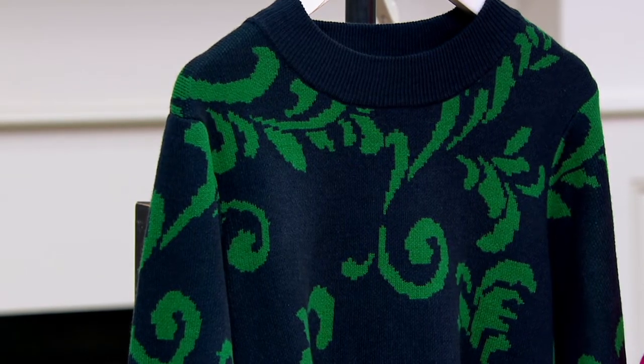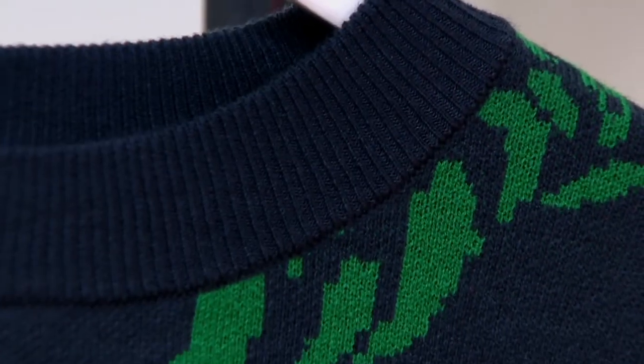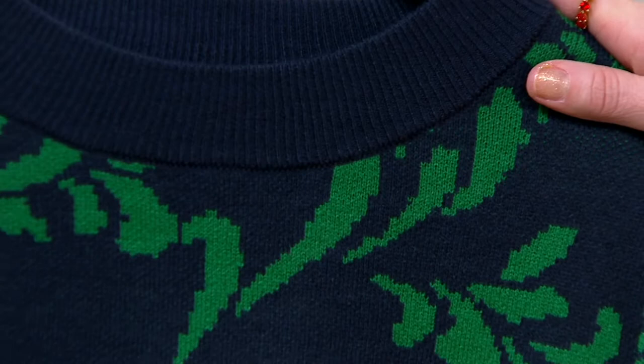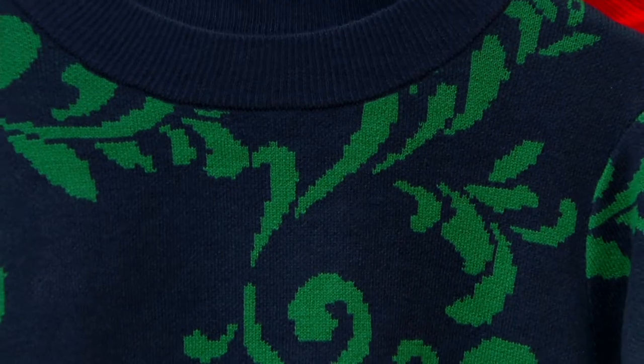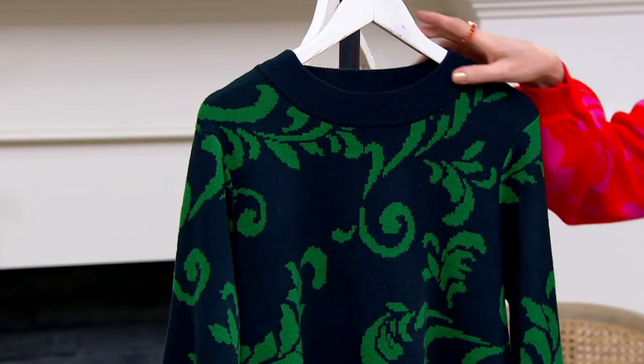Extra small through 3X — this is my pick of the show because I'm obsessed with it. I have been since I first saw it, and I'm going to show you your color choices. We have the navy right here, with $700 in navy, and as you can see it has that beautiful emerald green throughout on that unique leaf scroll print Jacquard pattern.